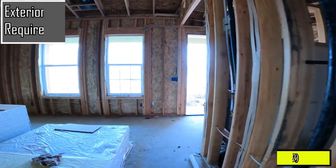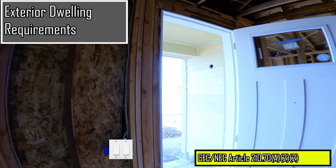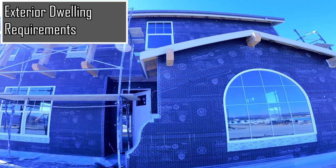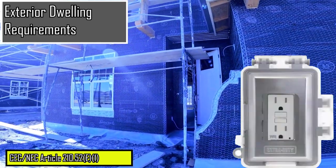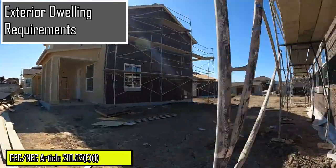As we make our way to the exterior of the dwelling, exterior doors must have a wall switch controlled lighting outlet that provides illumination to the exterior side of the entrance and exit door to the dwelling. Also assure that a minimum of two receptacle outlets are installed on the outside of a dwelling — one on the front and one on the rear of the dwelling.